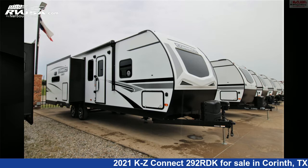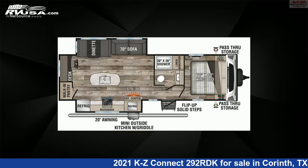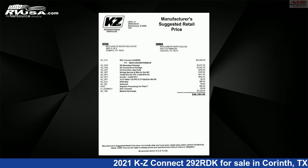This 2021 KZ Connect 292RDK is a travel trailer RV. It is located in Corinth, Texas, 76210, and is offered for sale by McLean's RV Superstore.